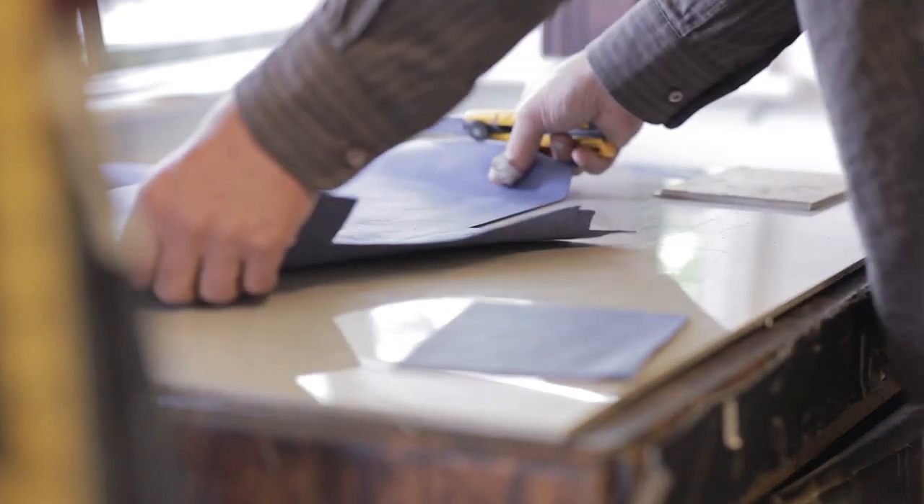So the first time we rocked up at the leather supplies, we were just in awe of how many different types of leather there were, and it gave us a great starting base for which direction we could go in.